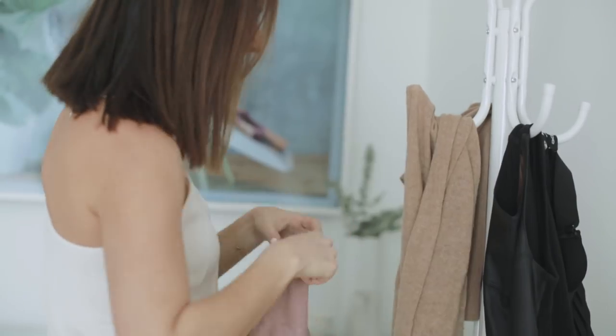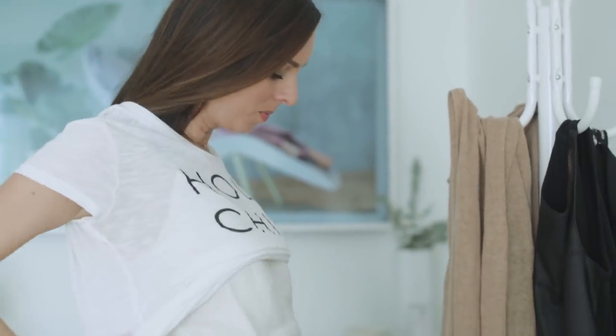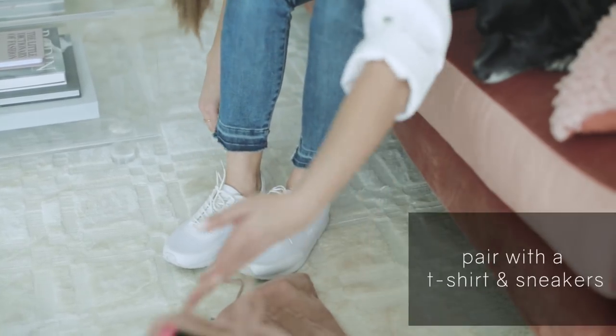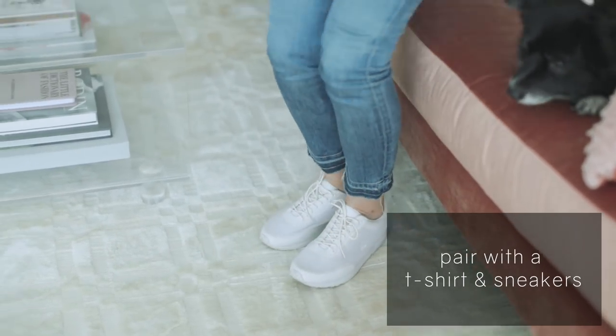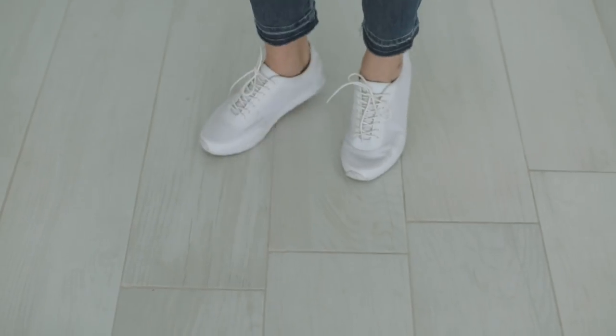One of my favorite things about a white blazer is its ability to dress up anything — literally anything. A basic t-shirt and sneakers? Already dressed up, and a zillion times more chic thanks to the blazer. I just did a graphic tee and some white sneakers. You could do any t-shirt you have in your closet and any color sneakers, because the great thing about white is it goes with everything.